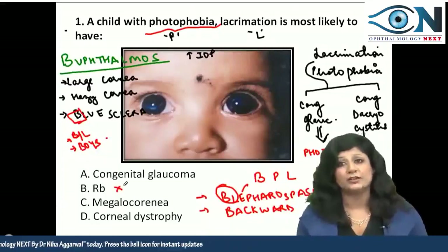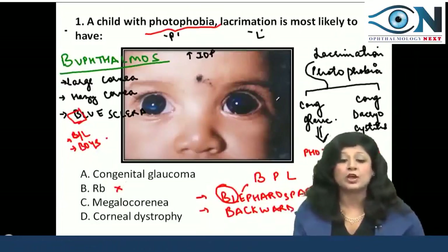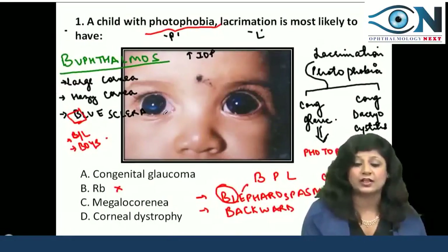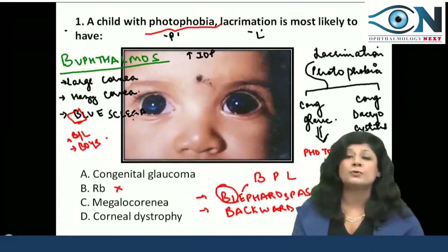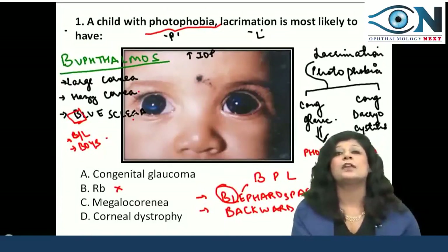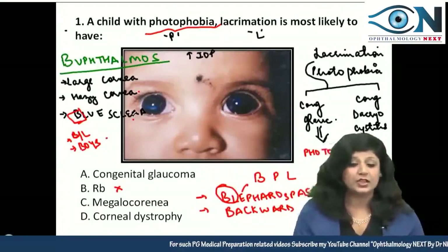Why not megalocornea? It's not megalocornea because the image is showing other things apart from large size cornea — we also have haziness, blue sclera, blepharospasm, photophobia, and lacrimation. All these things rule out megalocornea, as there is no possibility of all these symptoms in cases of megalocornea.